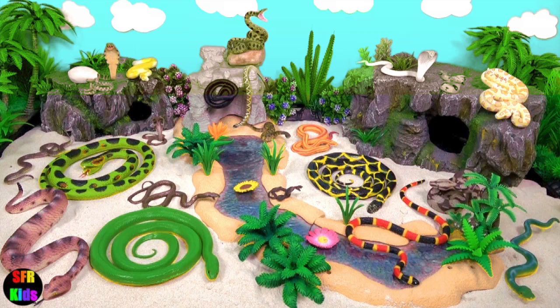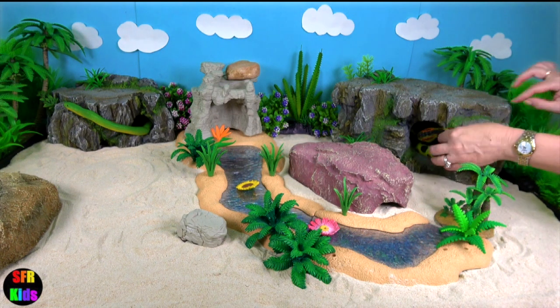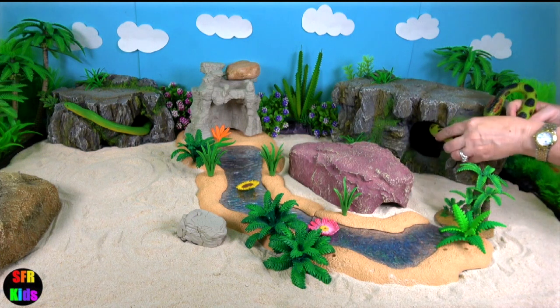Hey guys, it's Kerri. Some of my favourite snakes today. I actually find these snakes a little bit scary. This green anaconda is a slippery customer and not happy.